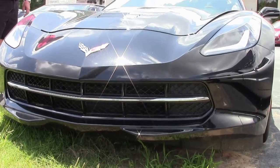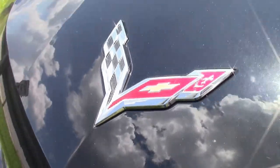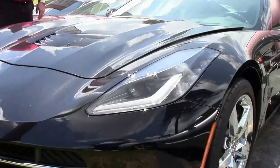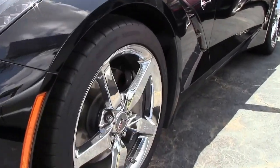We have the NAPA seats, leather — you've got the dash, console, panels, everything in leather stitch, Bose stereo, and multimode exhaust.